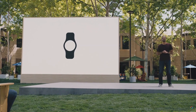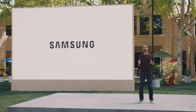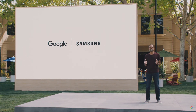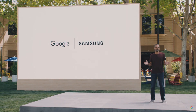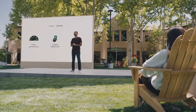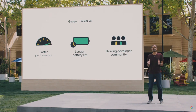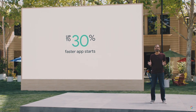Today, I'm excited to tell you about the biggest update to Wear OS ever. Samsung and Google have a long history of collaborating. From the early days of Android, whenever we've tackled problems together, the ecosystem has grown for everyone. And now we're combining the best of our two operating systems, Wear OS and Tizen, into a unified platform focused on faster performance, longer battery life, and a thriving developer community. Working together, we've made apps start up to 30% faster, and animations and transitions are super smooth.